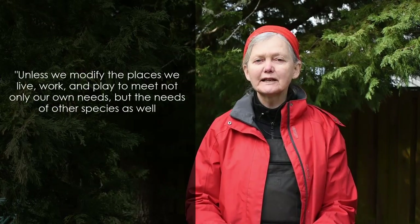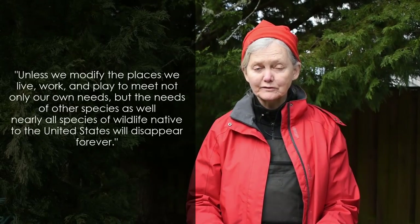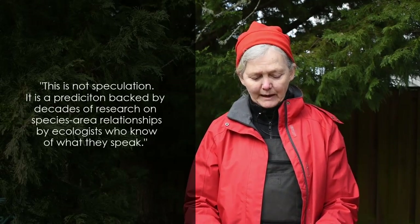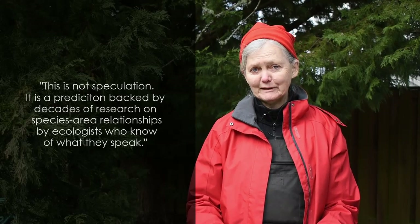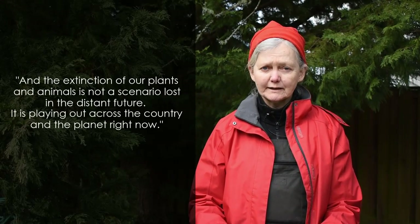I'd like to read you a quote from Doug Tallamy. Doug doesn't pull his punches: "Unless we modify the places we live, work, and play to meet not only our own needs but the needs of other species as well, nearly all species of wildlife native to the United States will disappear forever. This is not speculation — it is a prediction backed by decades of research on species-area relationships by ecologists who know of what they speak. And the extinction of our plants and animals is not a scenario lost in the distant future; it is playing out across the country and the planet right now."